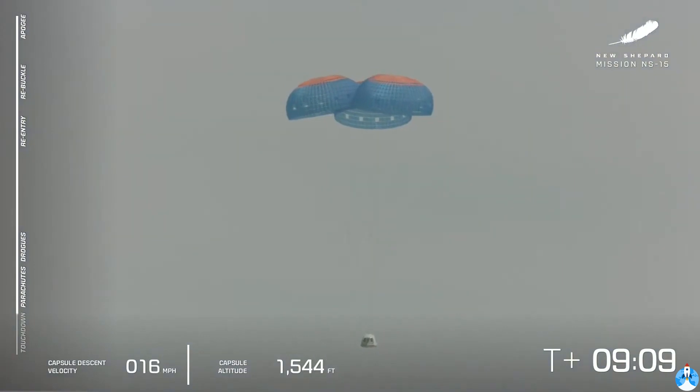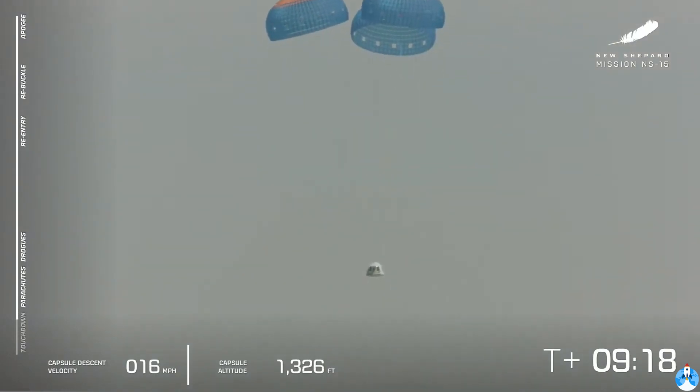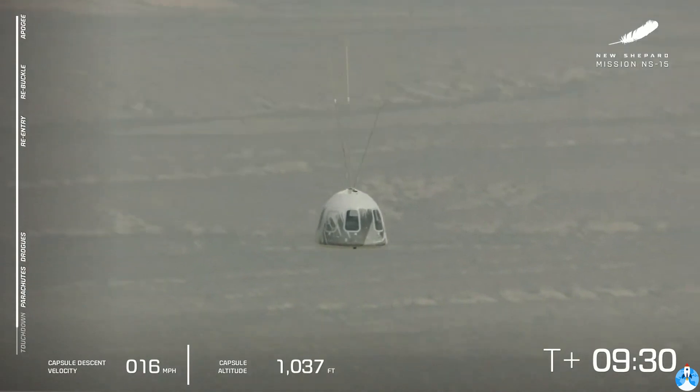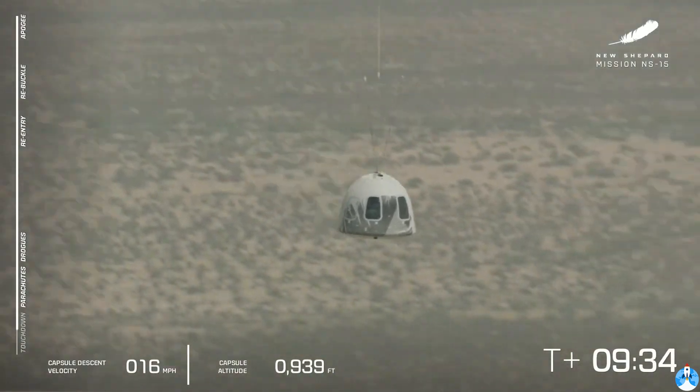A nice, smooth descent at about 16 or so miles per hour — just about 25 kilometers per hour. That is a nice, smooth descent. There's the valley of our West Texas launch site — launch site one, as we call it. What a day so far, Patrick.